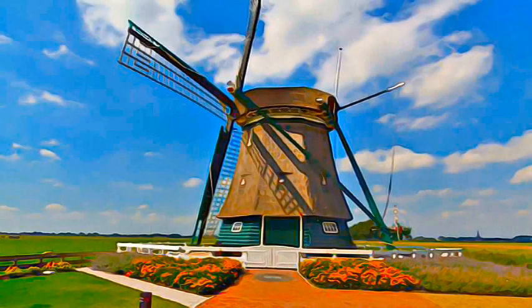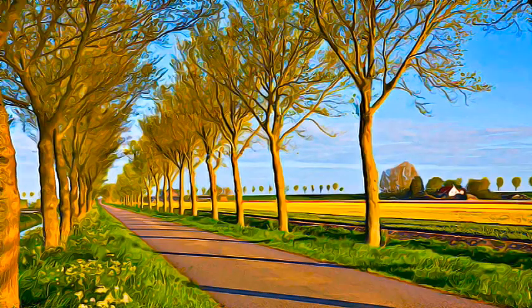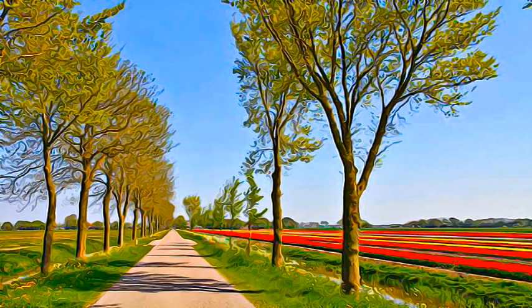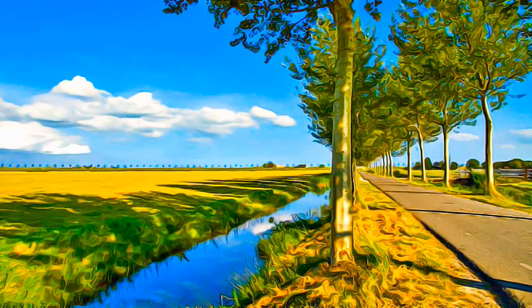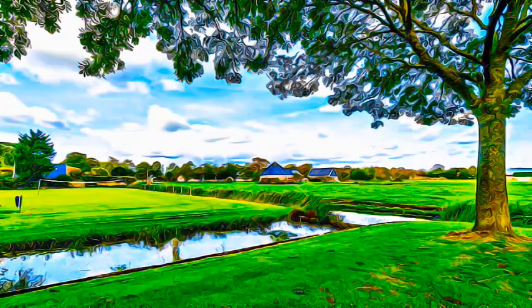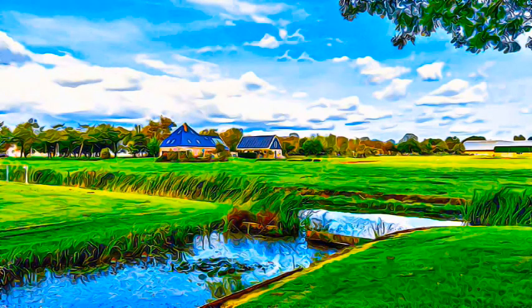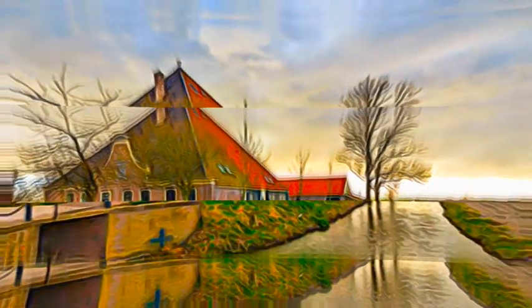The Polder was laid out in a rational geometric pattern, developed in accordance with the principles of classical and Renaissance planning. This mathematical land division was based on a system of squares, forming a rectangle with the ideal dimensional ratio of 2 to 3. The pattern of roads and water courses runs north to south and east to west, with buildings along the roads. The short sides of the lots are connected by drainage canals and access roads.